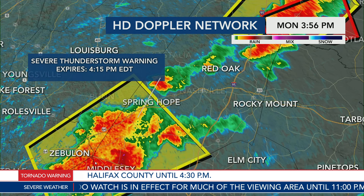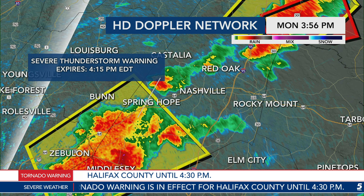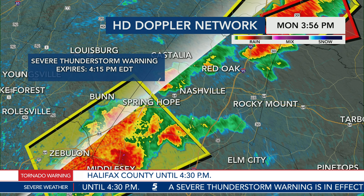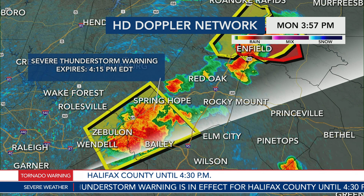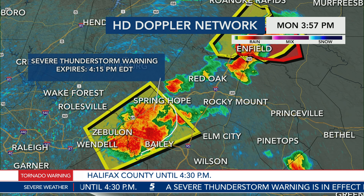With a storm moving out of Zebulon and Wendell right now, it's headed for Bailey, Middlesex, and Spring Hope. If it holds together, this storm is on the trajectory to move toward Rocky Mount. As it moves into that environment, we need to keep an eye on the potential for it to begin to rotate, because areas north and east of the Triangle have a lot of that wind shear ingredient needed for storms to begin to rotate.